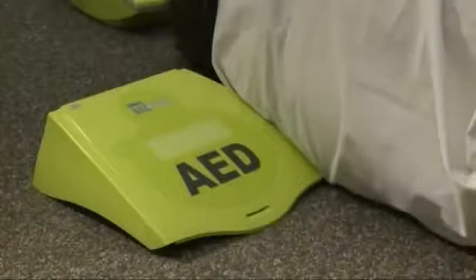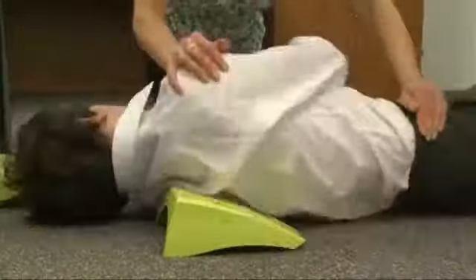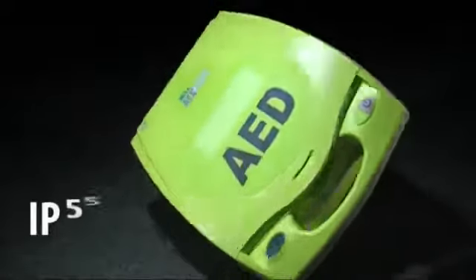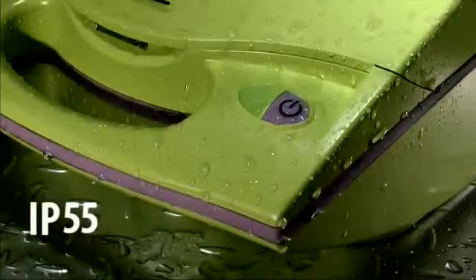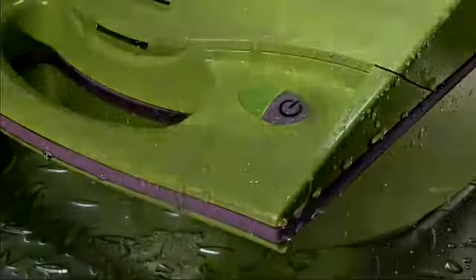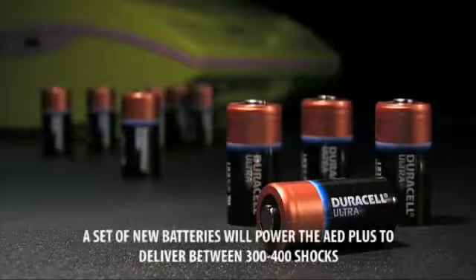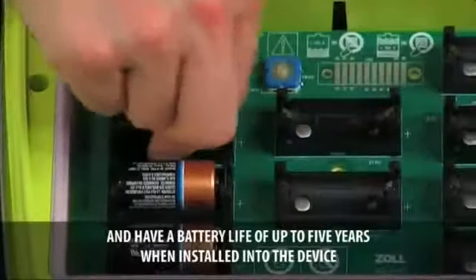The unique lid is shaped to help maintain an open airway, allowing oxygen to flow into the patient and assisting with ventilation. The AED Plus is incredibly durable, and with an ingress protection rating of IP55 it is well protected against water and dust particles.